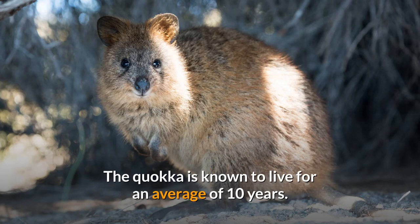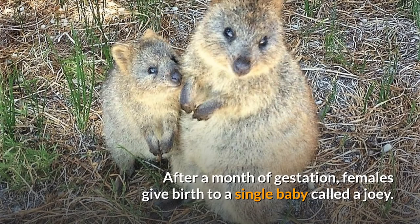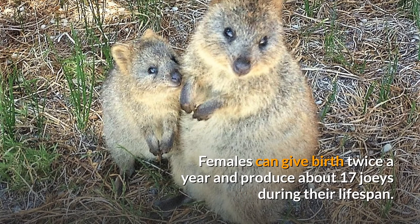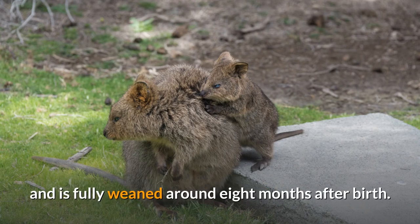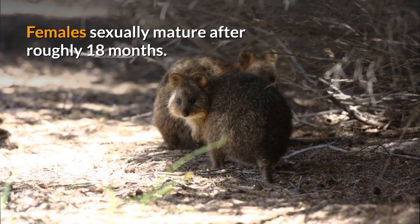The quokka is known to live for an average of 10 years. Quokkas have a promiscuous mating system. After a month of gestation, females give birth to a single baby called a joey. Females can give birth twice a year and produce about 17 joeys during their lifespan. The joey lives in its mother's pouch for 6 months. Once it leaves the pouch, the joey relies on its mother for milk for 2 more months and is fully weaned around 8 months after birth. Females sexually mature after roughly 18 months.